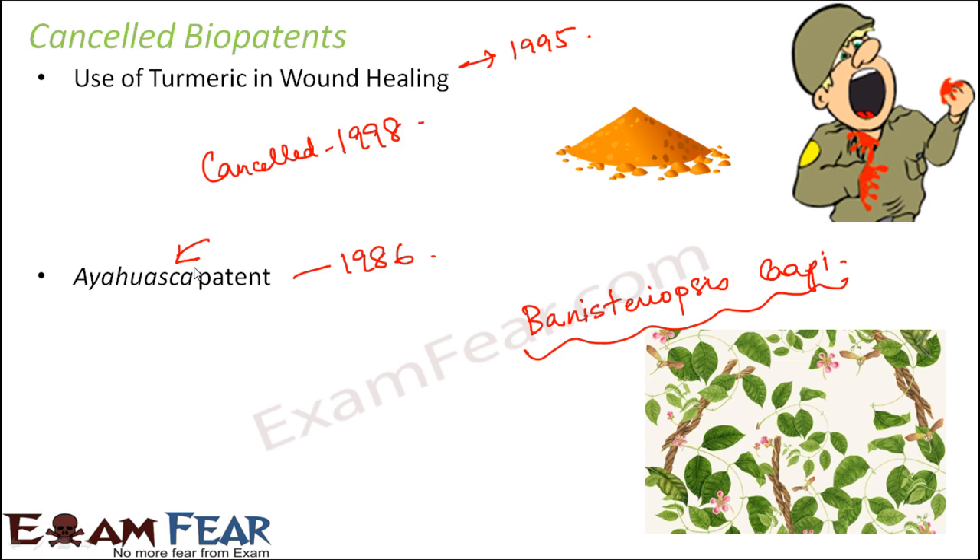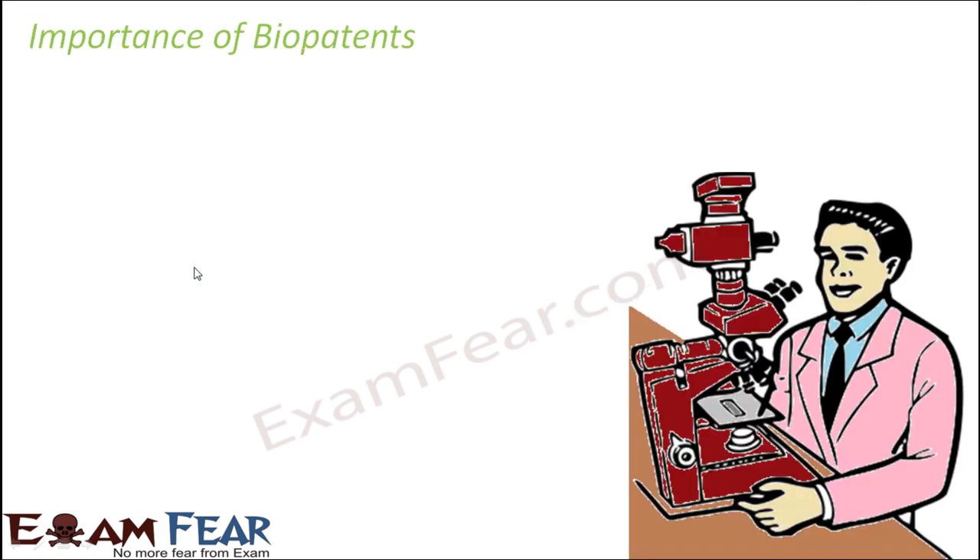For a bio patent, two crucial things apply: first, it must be a new thing and not already existing; and second, once patented, it is not allowed to be used by others for any kind of commercial purpose. Now, what is the significance of bio patents?